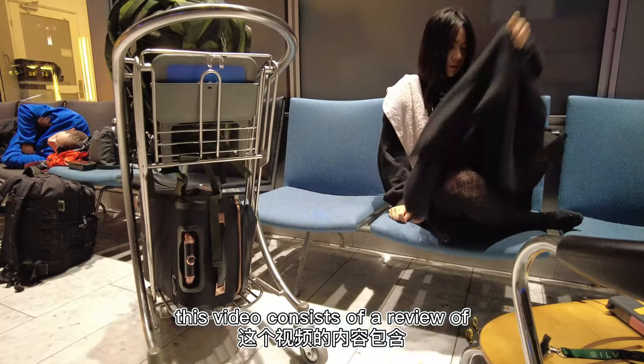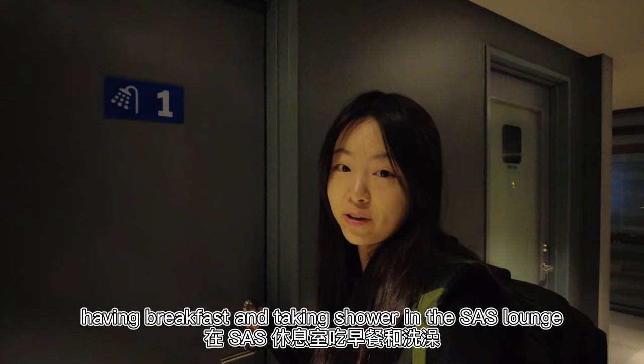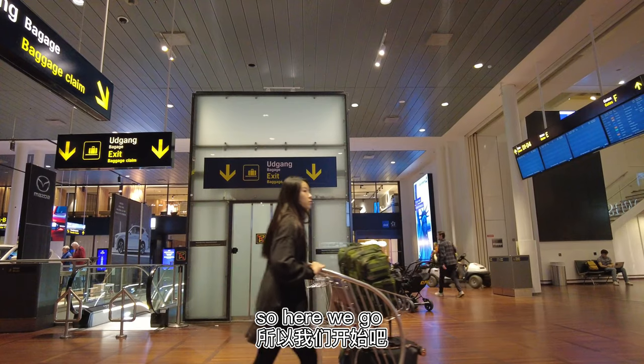This video consists of a review of my experience sleeping in the Copenhagen airport, having breakfast and taking a shower in the SAS lounge. So here we go.